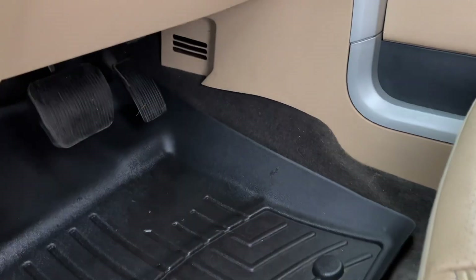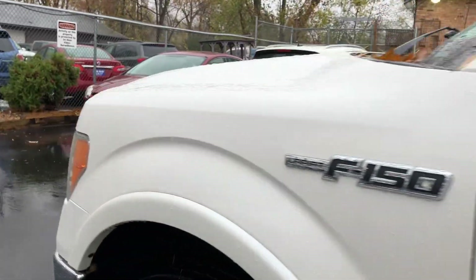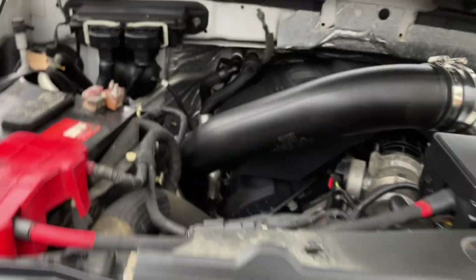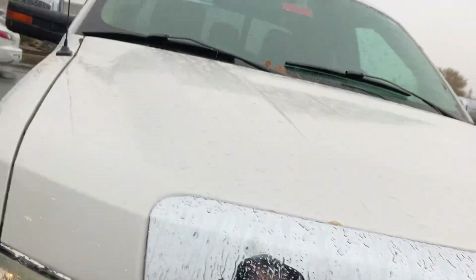Let me pop the hood for you. Engine sounds healthy — we'll take a look at the engine and the other side, then take you on a quick spin to give you a rough idea of the condition. It's got a cold air intake, it smells real nice. There's your intercooler, good battery, and a recent oil change done.